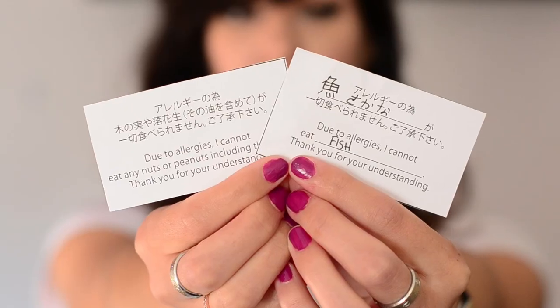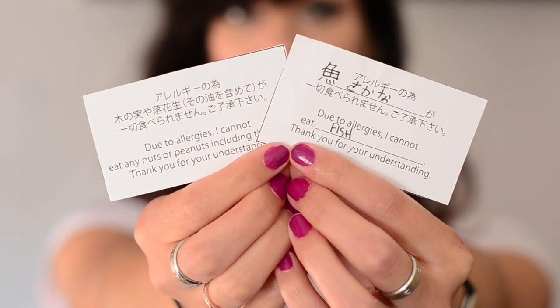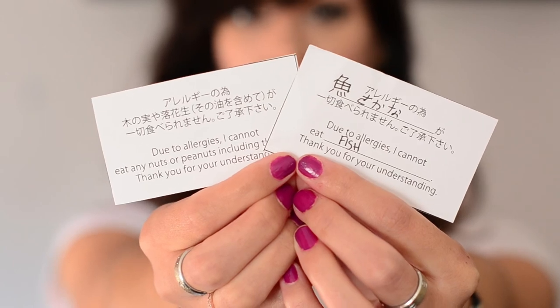So how did I prepare for this trip before I went? I did a couple of things. The first thing I did was print out allergy cards from Just Hungry, which I will link in the description. They had pre-printed cards that say 'I am allergic to blank and all their byproducts, so please do not serve me this food as I have a severe allergy.'